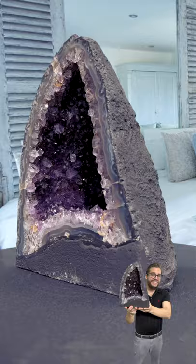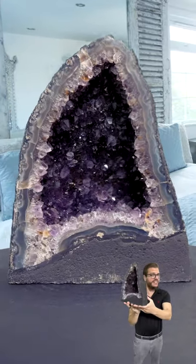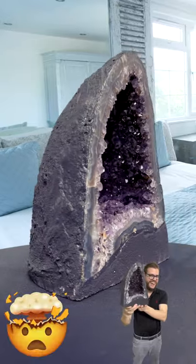Hold on, you gotta check this out. Did you know that amethyst crystal points are hexagonal in their formation? Now you do.